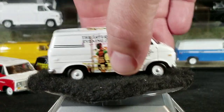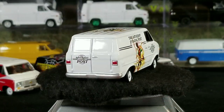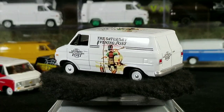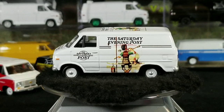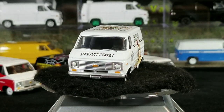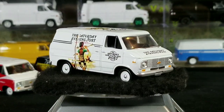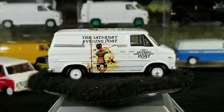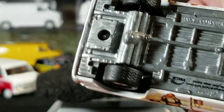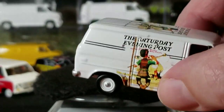Next up we've got the Saturday Evening Post version in white — pretty neat one. It kind of reminds me of one of the Coke vans; they're very similar, so if you just glance at it you're not sure if it's the Coke van or not. This one has the real wheels on it — metal body, metal base.